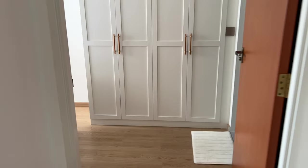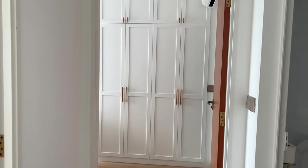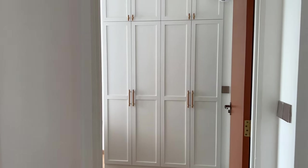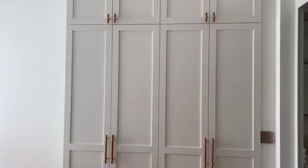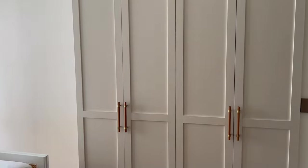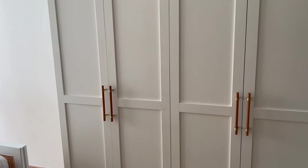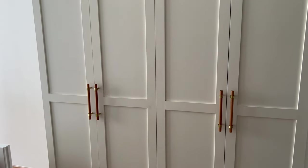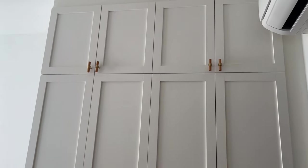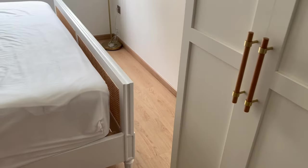Before the master bedroom, here's the corridor wardrobe fabricated by my contractor — I love it very much. For more detail you can check out Carpentry Part 2. It's something we use every day so we didn't compromise on quality. The overhead compartment holds bed sheets and the main section holds our regular clothing.